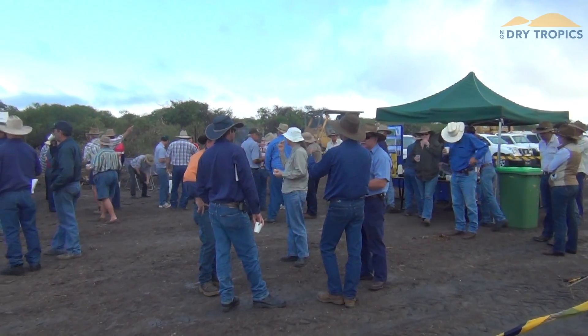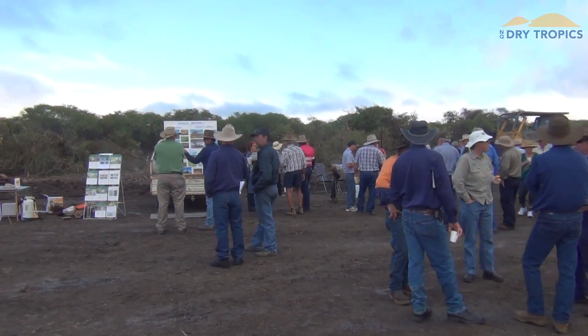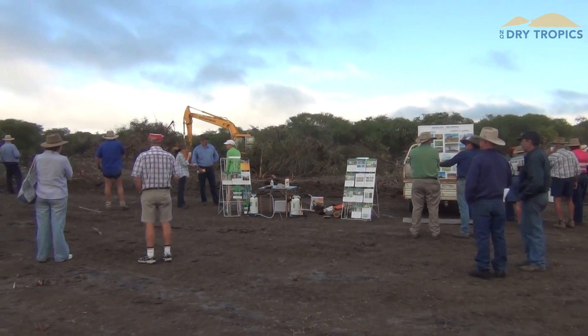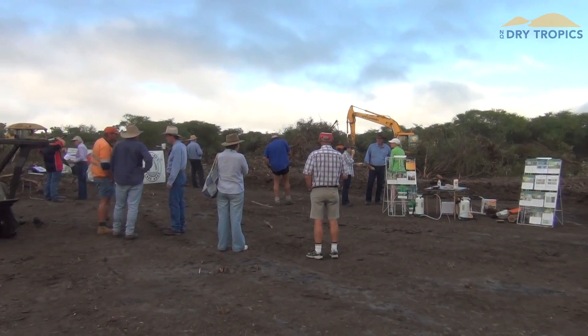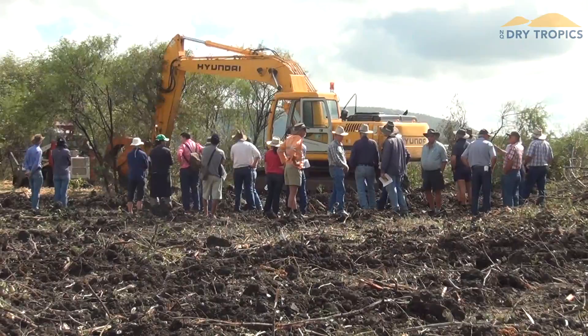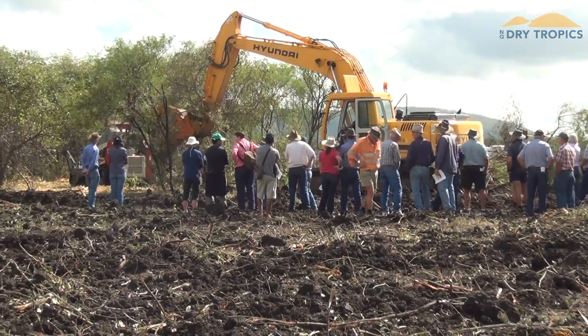We have a range of people that have come to the demonstration. The area they've come from is between Mackay and Tully, out to Hewenden. Most of them are from farming or grazing backgrounds and interested in learning which tools are appropriate for their particular issue on their patch.